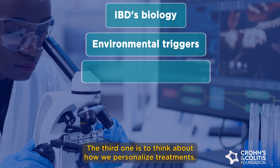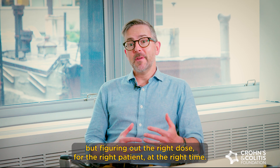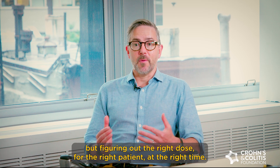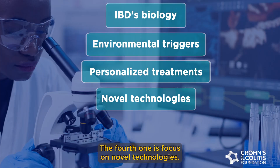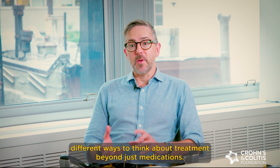The third area is thinking about how we personalize treatment. We have many FDA-approved therapies, but the focus is figuring out the right dose for the right patient at the right time. The fourth is focused on novel technologies — different ways to measure disease activity and different ways to think about treatment beyond just medications.